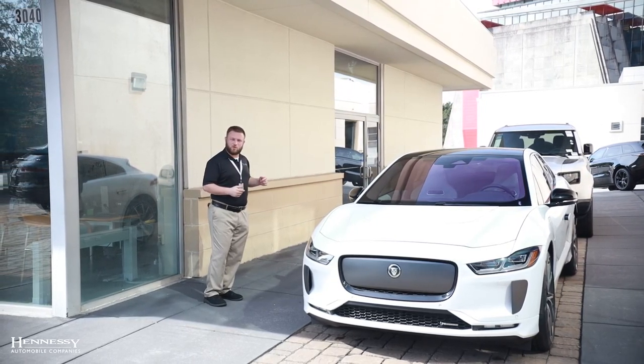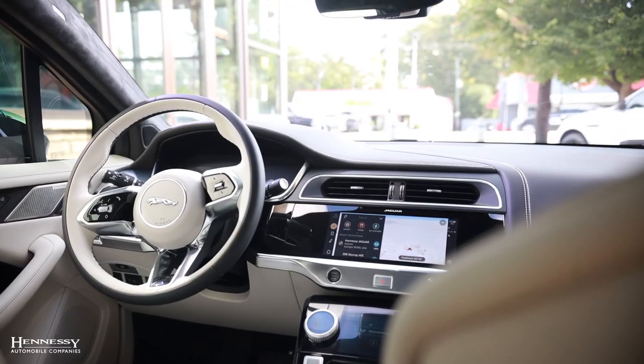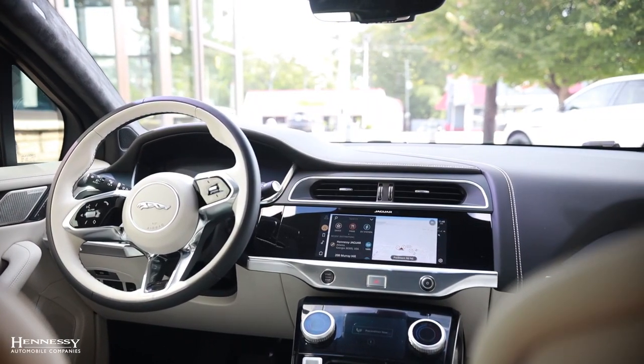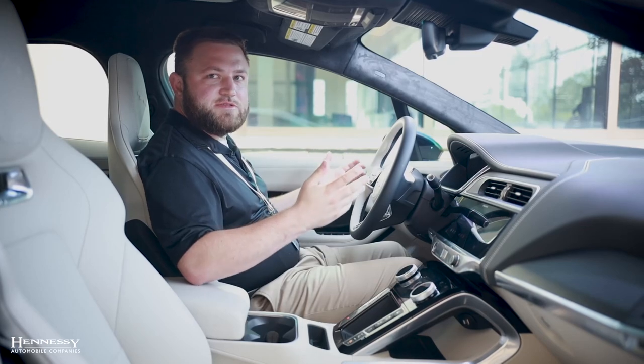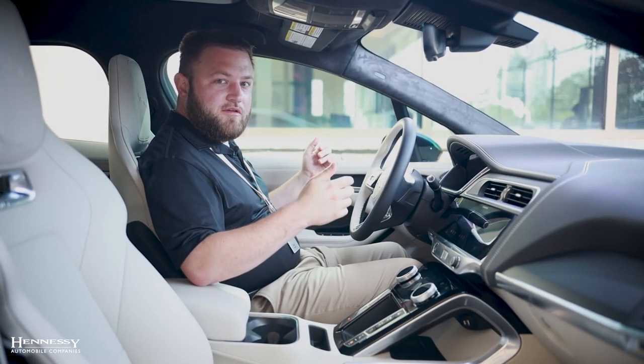Speaking of inside, let's take a look at some more features. When you have a seat in the Jaguar I-PACE you can feel the technology. You can feel that they've thought of nearly everything and they were planning on this being a car of the future, hence why it was world car of the year.